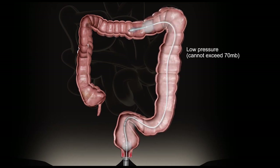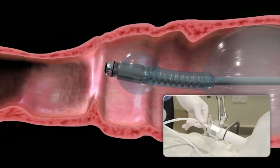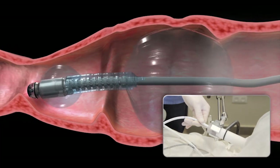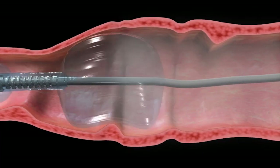As the balloons are gently pushed through the colon by the operator and with aid of the CO2 pressure, their diameter and shape are constantly adjusted to suit colonic anatomy.